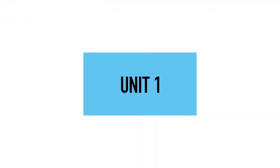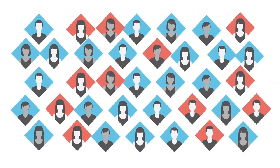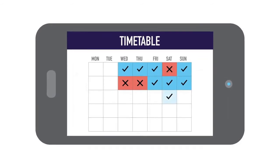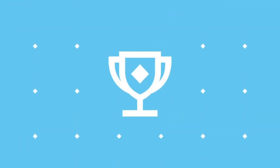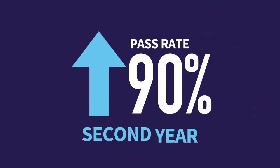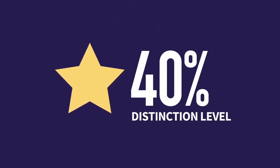VU's block model gives you greater focus by studying just one unit at a time in smaller, more collaborative classes, and provides flexible study options to suit your lifestyle. With the introduction of the block model, student success is soaring — more students are passing first year and second year too, and over 40% of students are now enjoying grades at or above distinction levels.